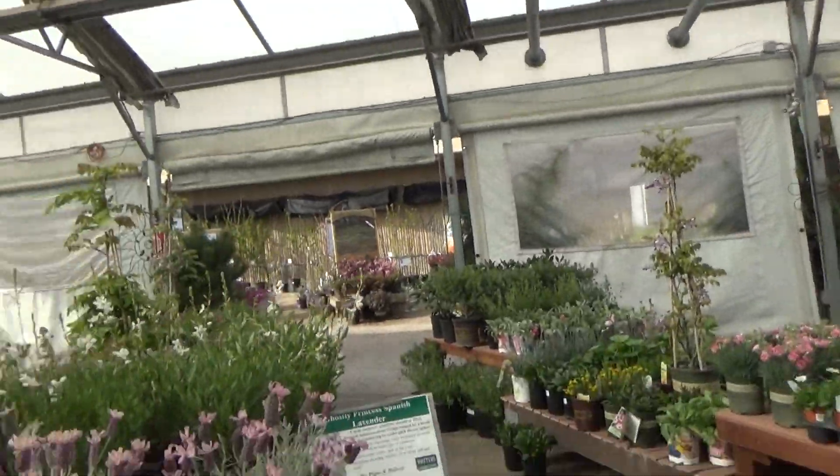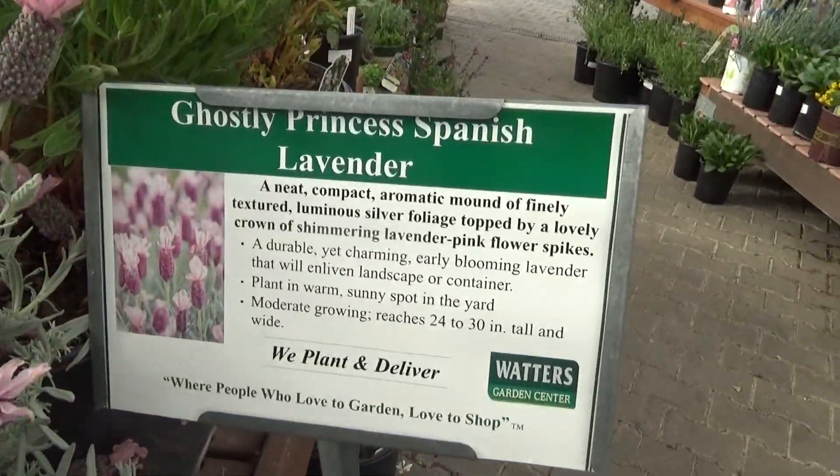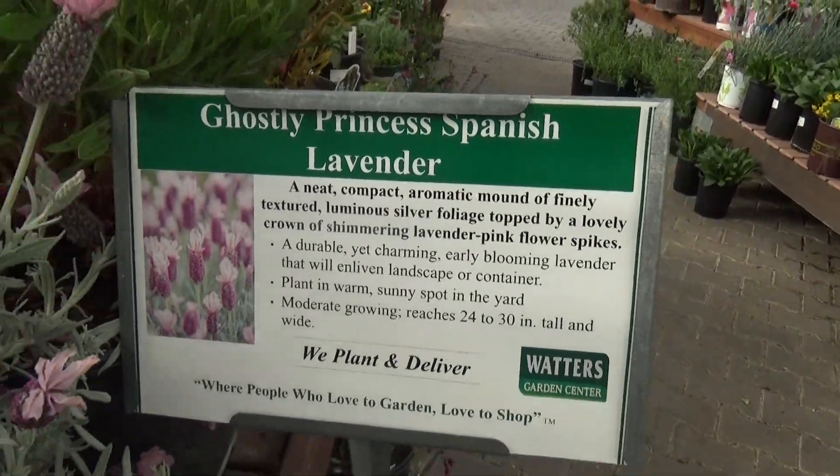Hey, Ken here at Waters Garden Center. A new lavender just came in, I want to show it to you. Take a look at this. This is called Ghost Princess — let's see if I can zoom in on that sign. Ghost Princess, Spanish lavender.